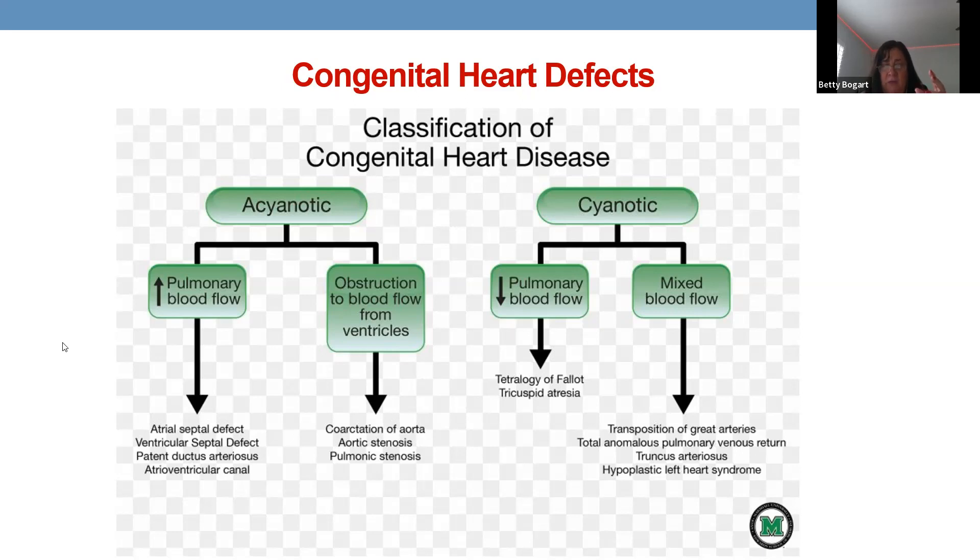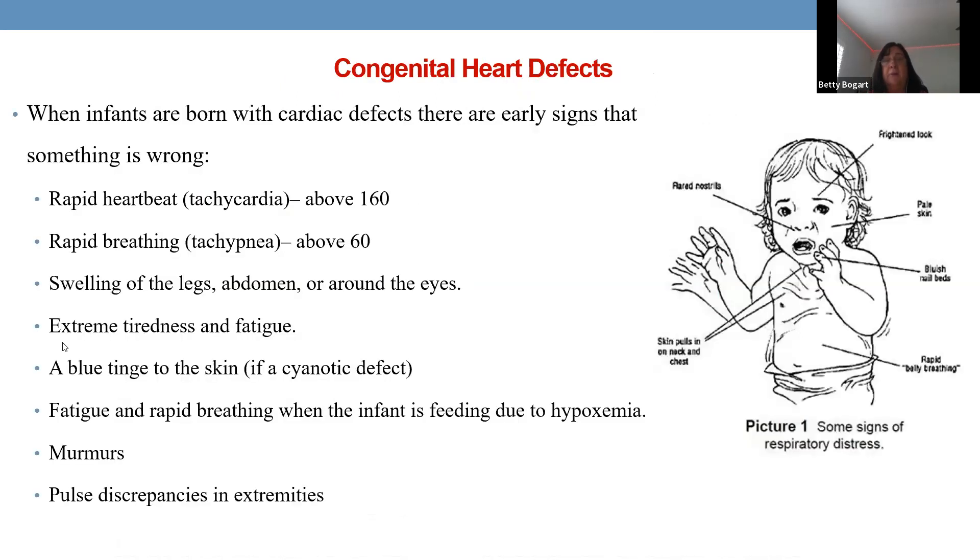Tricuspid atresia means the tricuspid valve — between the right atrium and right ventricle — is absent (atresia means 'without'). There is no opening, so no blood flows into the right ventricle and nothing reaches the lungs. Stenosis means narrowing; atresia means complete absence. Transposition of the great arteries requires a PDA to maintain oxygenation, since pulmonary and systemic circulations are completely separated.